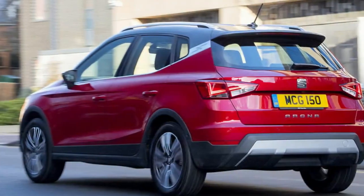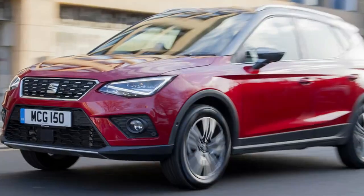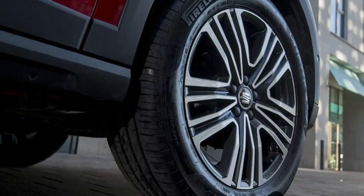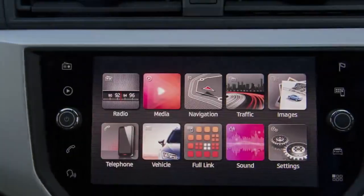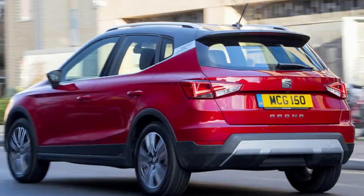Built on the MQB AO platform, it is powered by a choice of engines: the 1.0-litre three-cylinder turbocharged petrol, a 1.6-litre turbo-diesel, and the 1.5-litre C-EVO four-cylinder petrol, which is the most powerful engine you can get in an Arona. Available in FR trim and above, it starts at £21,270.